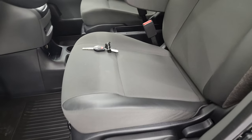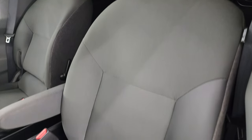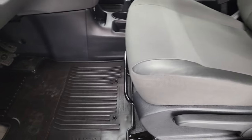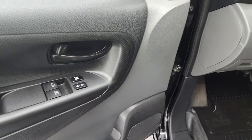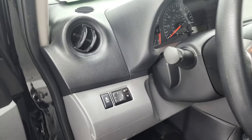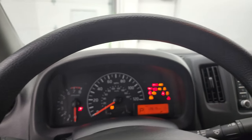Inside, the SV package gives you the gray cloth interior. You get the driver's side captain's chair, factory all-weather floor mats, stability control, power mirrors, power locks, and power windows. We'll hop inside, check out the miles, the radio, and everything that this van has to offer on the interior.